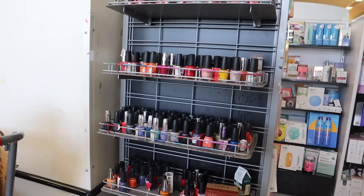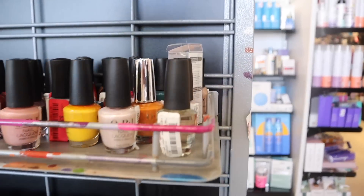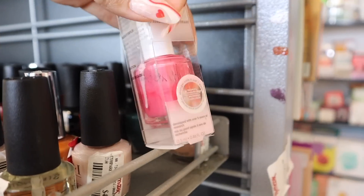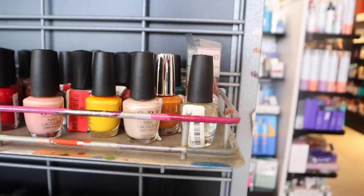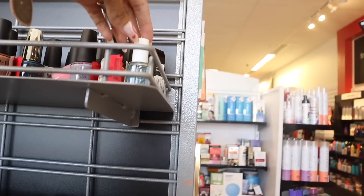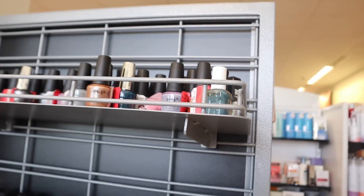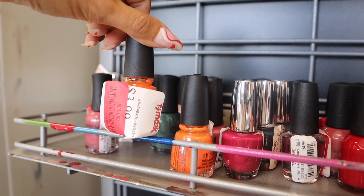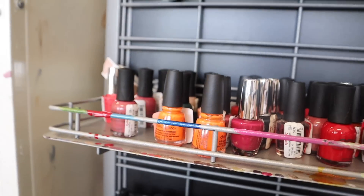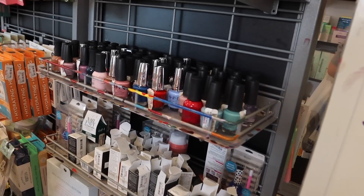At this TJ Maxx location they have a bunch of nail polishes in the front. They have the brand Essie here, priced at $5 — though it looks like someone used it, so look out for new ones. These are usually a lot more at Target and Walmart. Look at this dark blue one for only $4 — such a great deal. There's even China Glaze, which we usually find at the dollar store, for only $3 here.